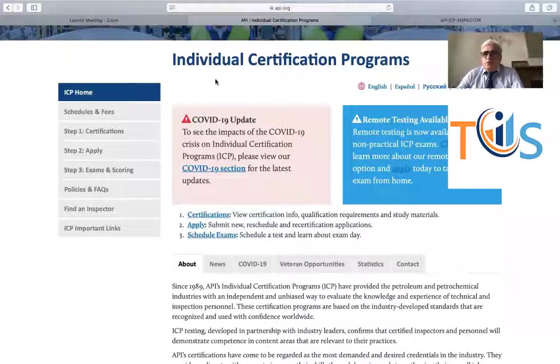As a source inspector you are actually representing the purchaser or the client and your job is to ensure that the rotating equipment is actually manufactured and complies with whatever certification the purchase order or the data sheet defines. You are the eyes and ears of the purchaser. You verify all the important activities that are set out in the inspection test plan, the purchase order, and all the relevant critical documents — data sheet, inspection data sheet, and so forth.